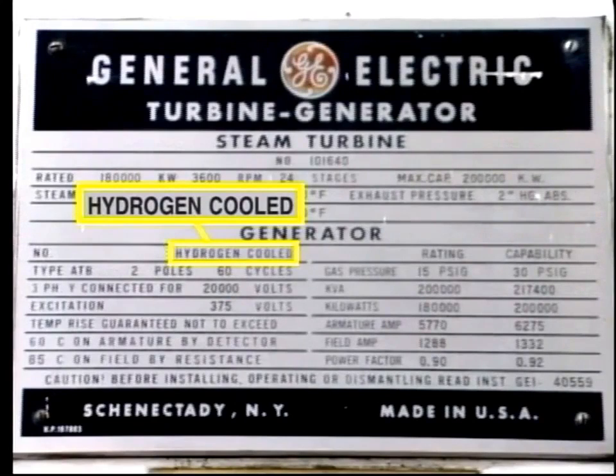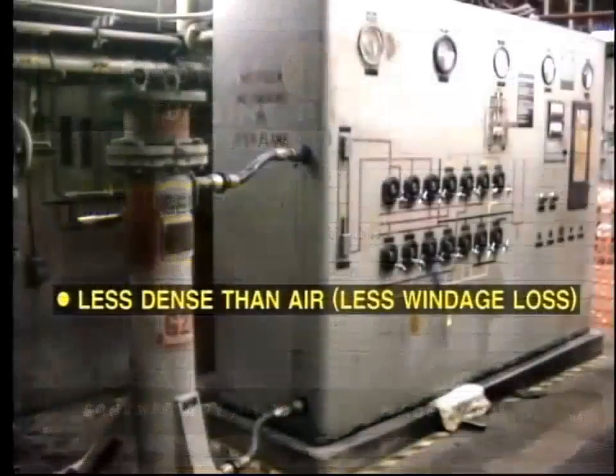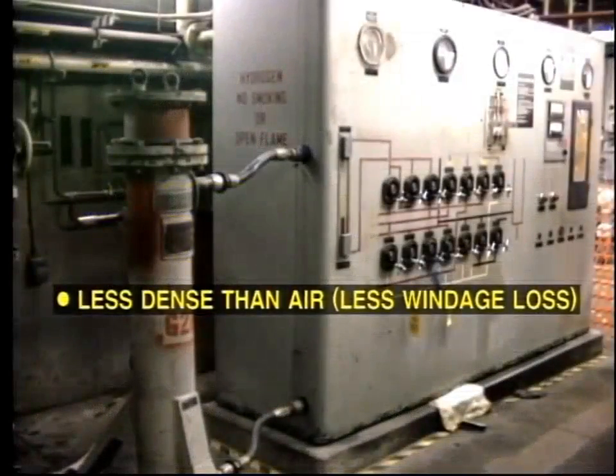There are several advantages to using hydrogen as a cooling medium instead of air. Hydrogen is less dense than air, and consequently the windage loss — that is, friction loss due to rotation of the rotor — is considerably reduced.